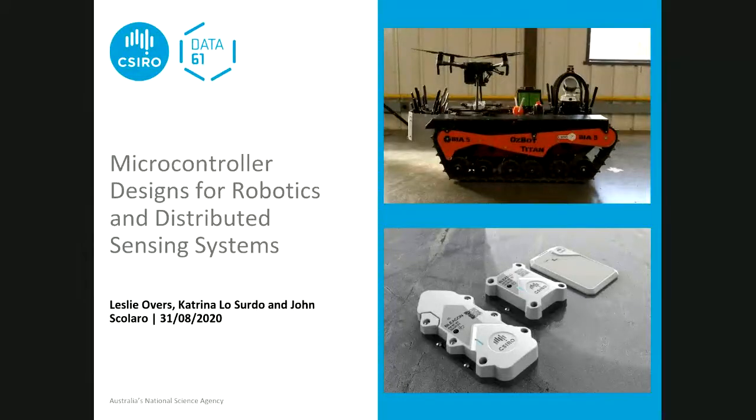I'm Leslie Overs from CSIRO Data61. I've been here probably 21 years, so quite a while. Katrina is one of my great engineers. She's been at CSIRO for about two years now and really likes it here.